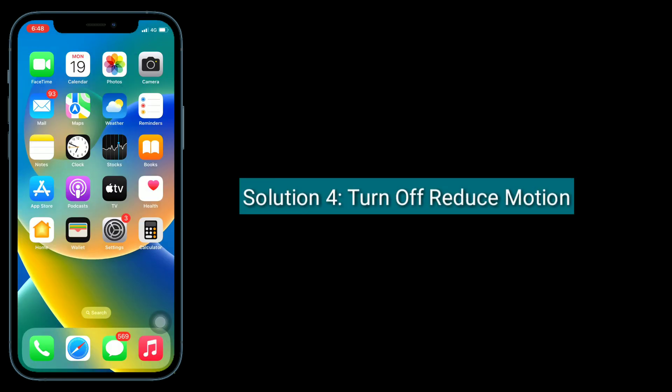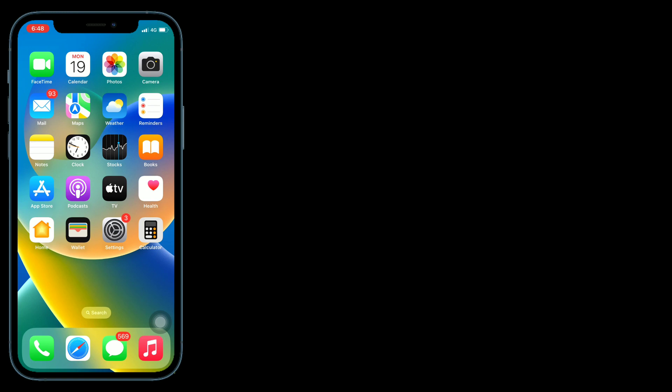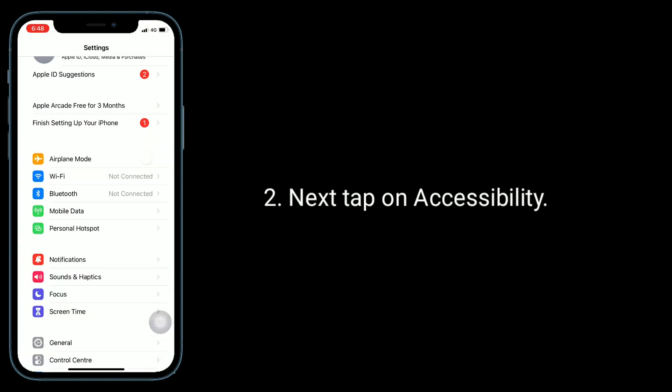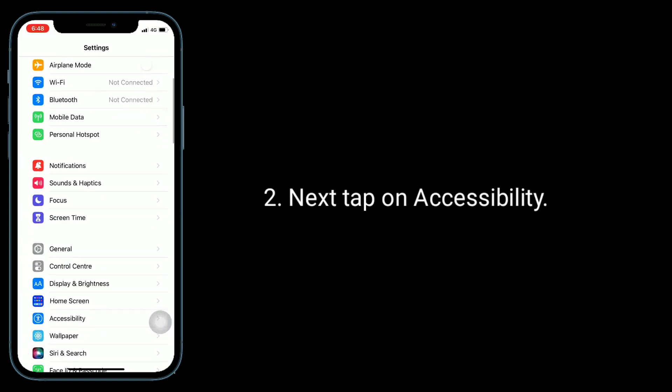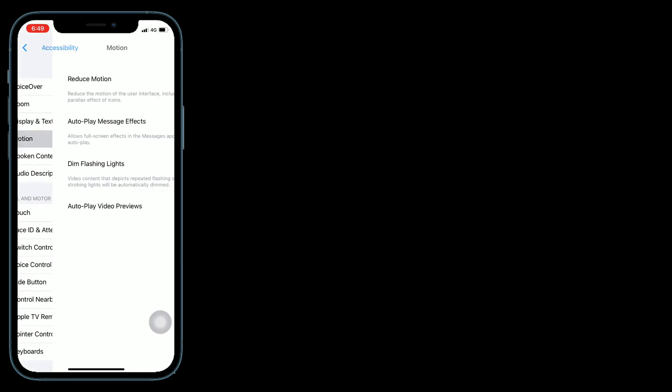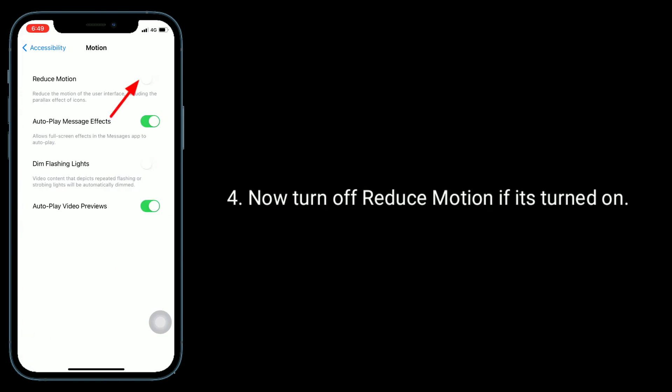Solution 4 is turn off reduce motion. To do this, go to the Settings app, then tap on Accessibility, then tap on Motion. Now turn off reduce motion if it's turned on.